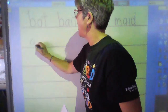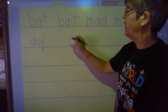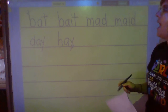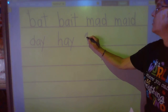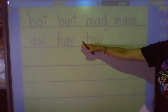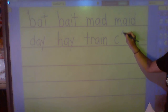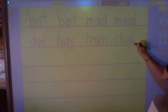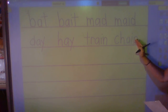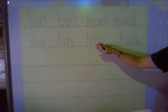Line two. Sound — duh. Sound — eh. What's the word? Day. Sound — ha. Sound — eh. What's the word? Hey. Sound — tuh. Sound — er. Sound — eh. Blend and hold — train. Let's read line two, second grade: day, hey, train, chain.